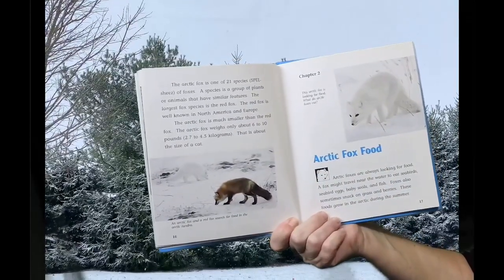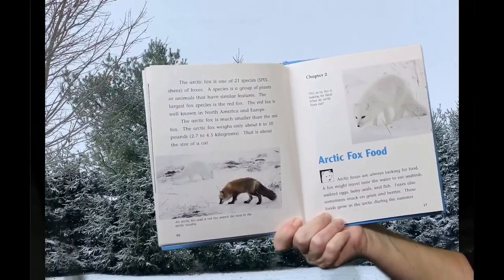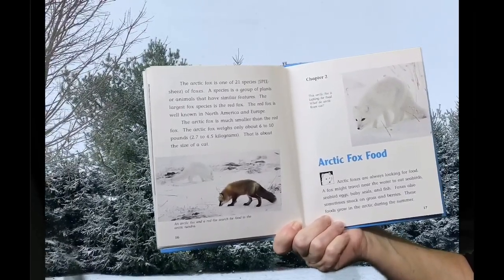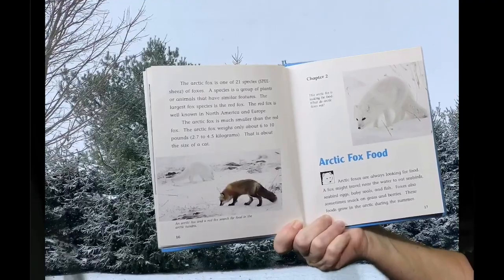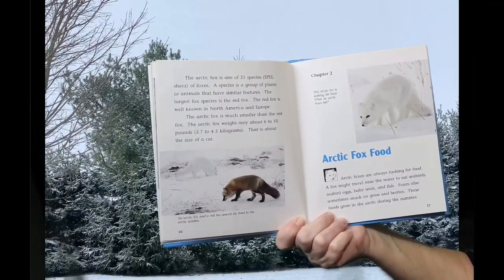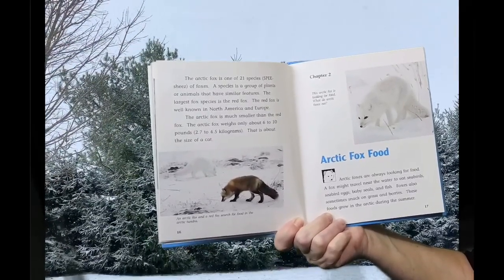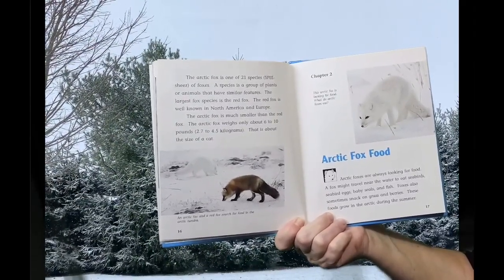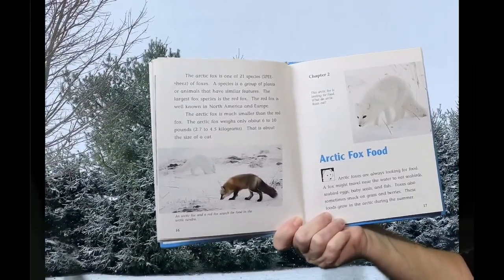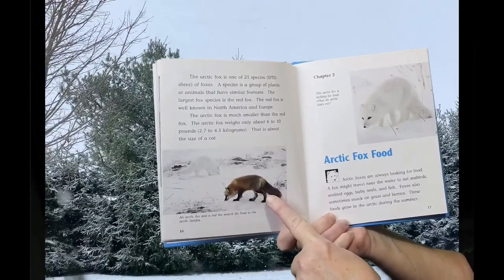The Arctic Fox is one of 21 species of foxes. A species is a group of plants or animals that have similar features. The largest fox species is the red fox, which is well known in North America and Europe. The Arctic Fox is much smaller than the red fox. The Arctic Fox weighs only about six to ten pounds — that is about the size of a cat.